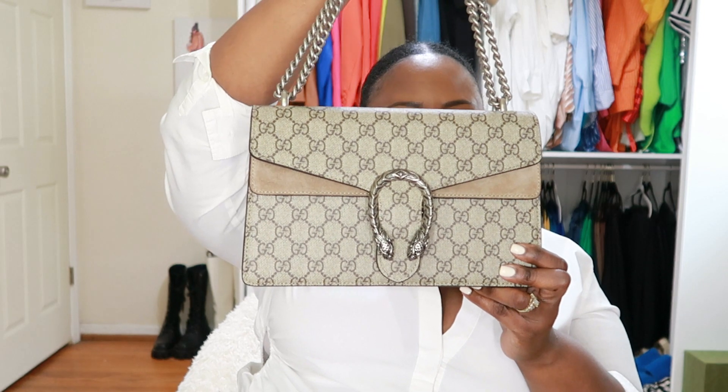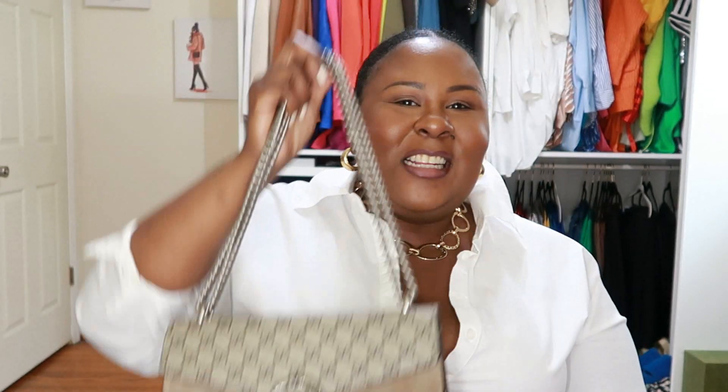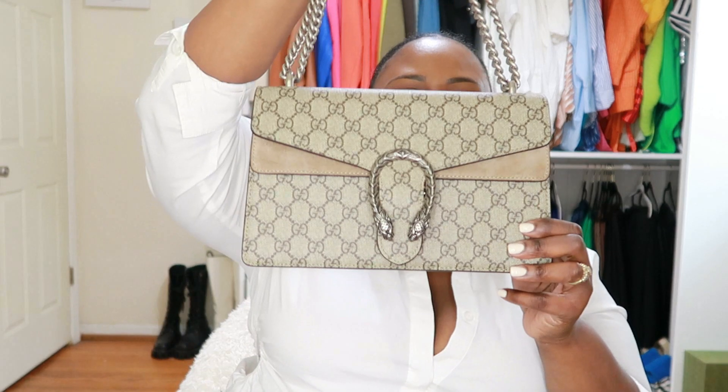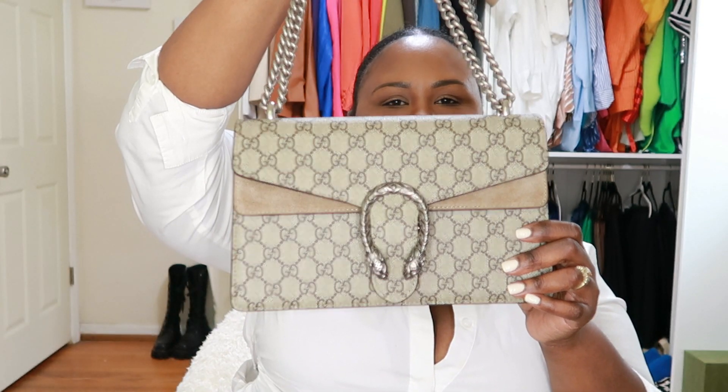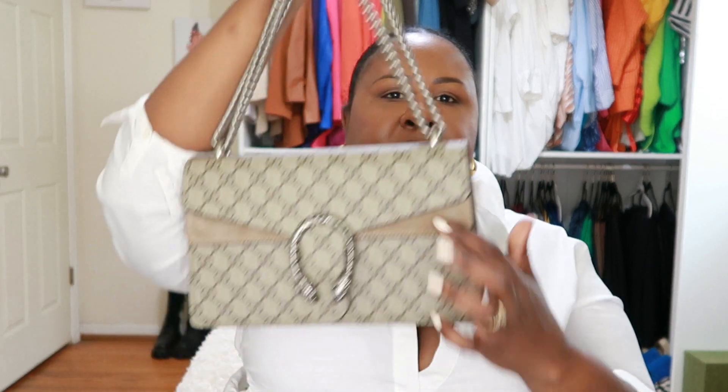Ain't she cute? Is she not beautiful, honey? This bag is beautiful. I got the Gucci Dionysus in a small — this is the size small. This is how it looks. It's in that taupe color. You know, these come in different colors.